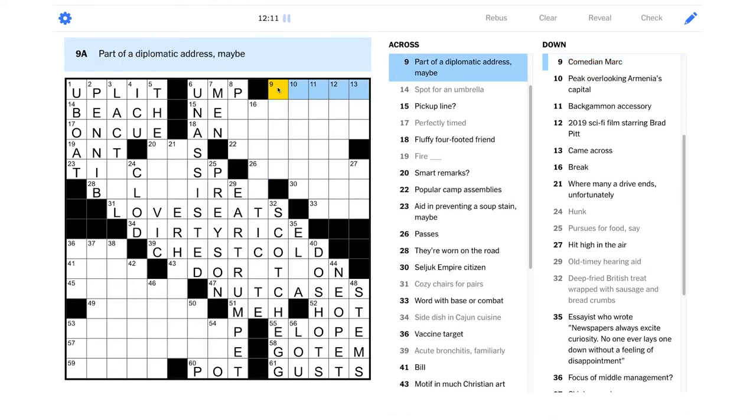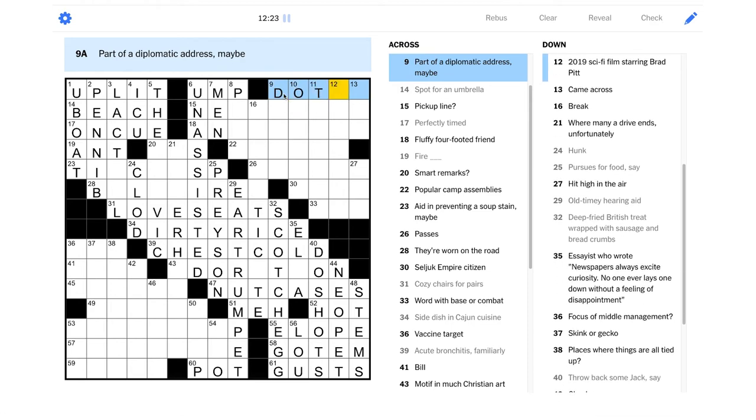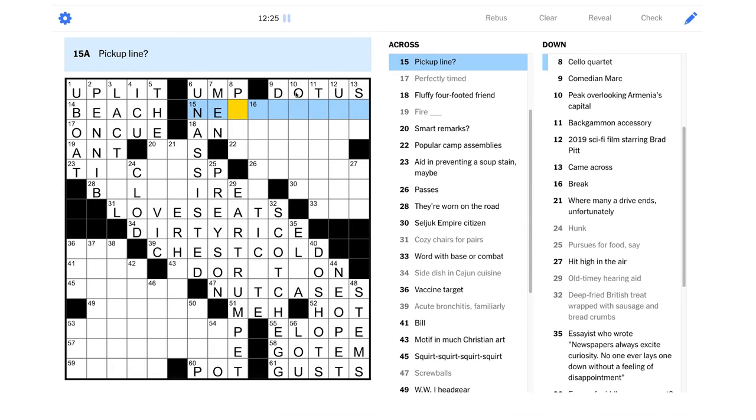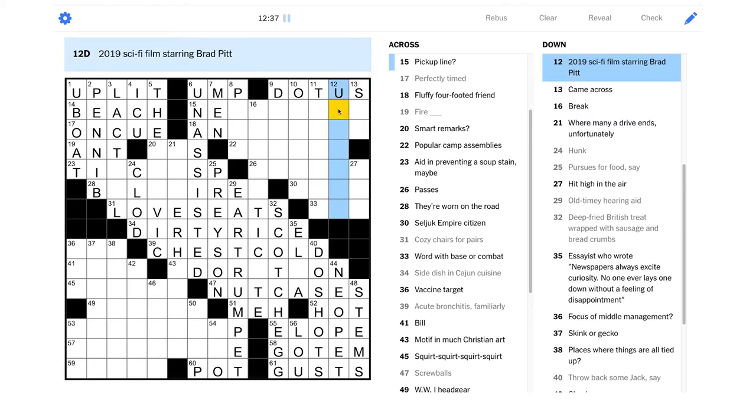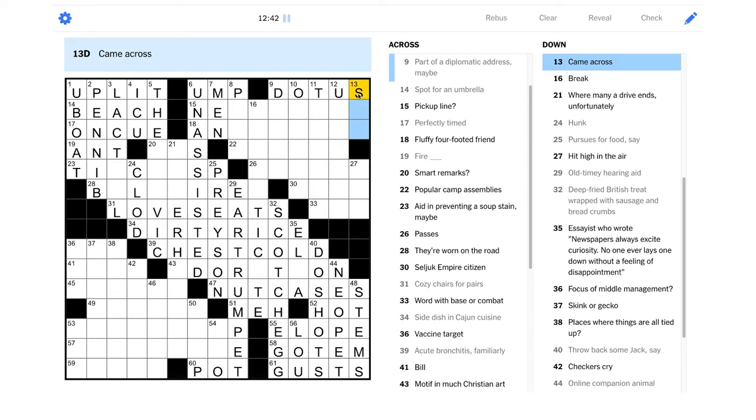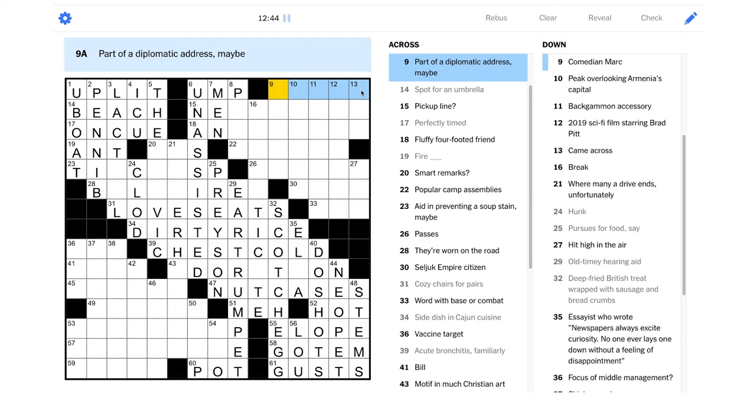"Part of a diplomatic address" — maybe dot-gov? I want this to be about an email address. Maybe it could be like dot-US or maybe dot-UK. "Came across" — like you actually crossed a river or something. "2019 sci-fi film starring Brad Pitt" — I think that was Ad Astra, right? Okay, yeah, I never saw that one but I heard it was pretty good.